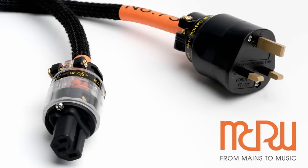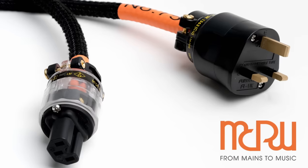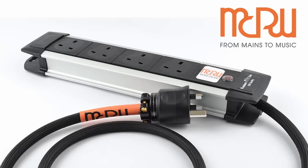This video is sponsored by MCRU, manufacturers of the power cords and mains distribution blocks used by A British Audiophile. For more information about these and their other products, please click the link in the description.